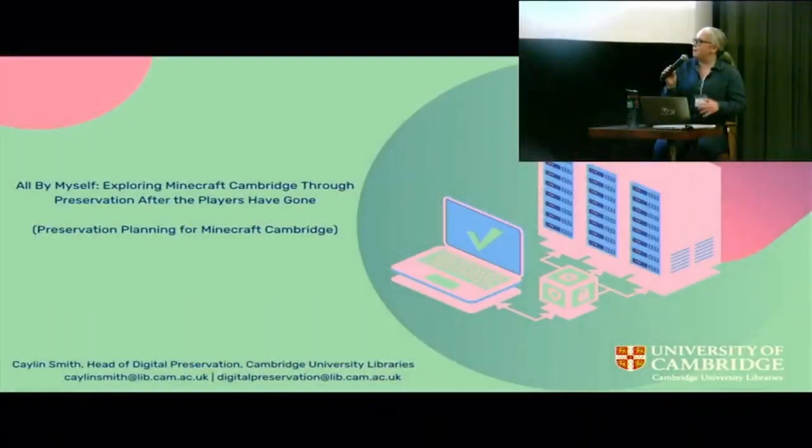Thanks so much for attending this talk today, and thank you to the No Time to Wait steering committee for inviting me to contribute this presentation to No Time to Wait 7. My name is Kaylin. I work for the digital preservation team at Cambridge University Libraries, and I'm going to talk to you today about a Minecraft world that we acquired as part of our COVID-19 collection and what we're doing to try to preserve it.